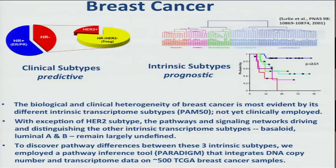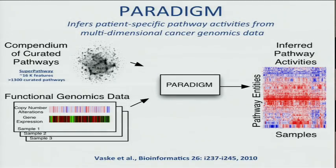We employed the pathway inference tool known as Paradigm, which integrates DNA copy number and transcriptome data onto 508 TCGA breast cancer samples. We're using the most recent version now present in Firehose — a super pathway with 1,300 curated different pathways and about 16,000 different features. Features represent either proteins, protein complexes, or cell outcomes such as G2M transition or ribosome biogenesis.